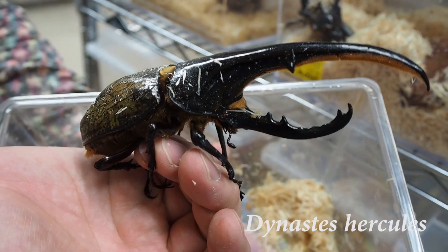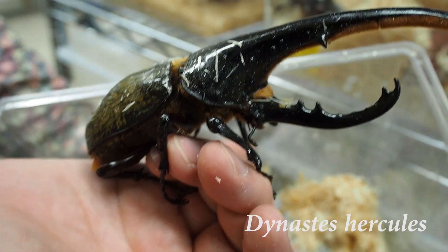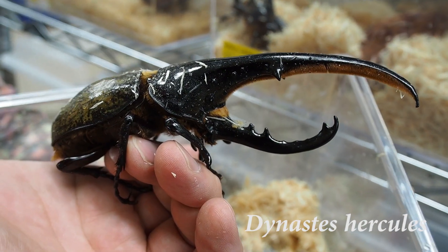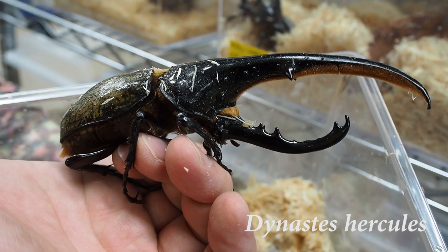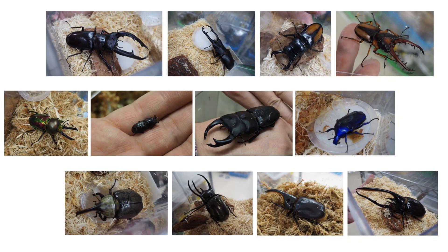The Hercules Beetle is the longest extant species of beetle in the world and also one of the largest flying insects in the world. It is known for its tremendous strength and is named after Hercules, a hero of classical mythology famed for his great strength. I have now introduced 16 different beetles, but they have many more in the shop, and in each species they have males and females with different colors and sizes, which is very impressive.